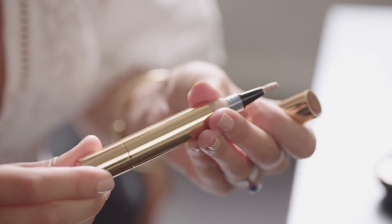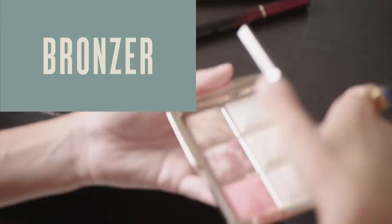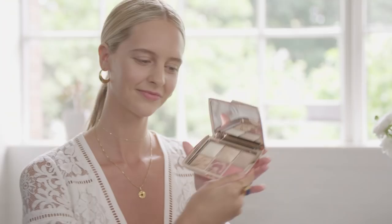Next up, I love this Mecca Brightening Concealer. I dab a little bit under my eyes, a little bit on my chin, and just tap it all in. Now I'm going to add a little bit of bronzer, blush and highlighter using this super cool Hourglass Lighting Edit Palette.